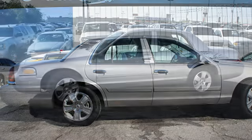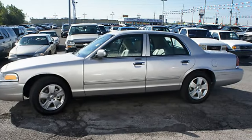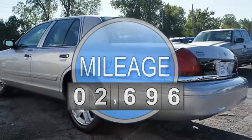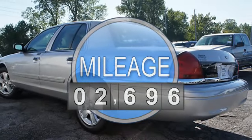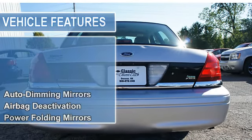This vehicle features the following equipment: automatic with overdrive, 8-cell, RWD multifunction steering wheel, auto-dimming mirrors, airbag deactivation, power folding mirrors, passenger seat height adjust.